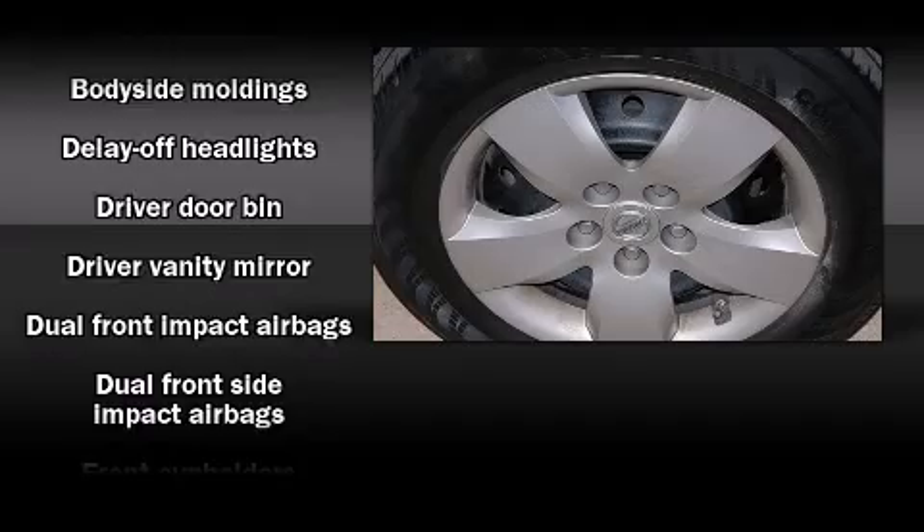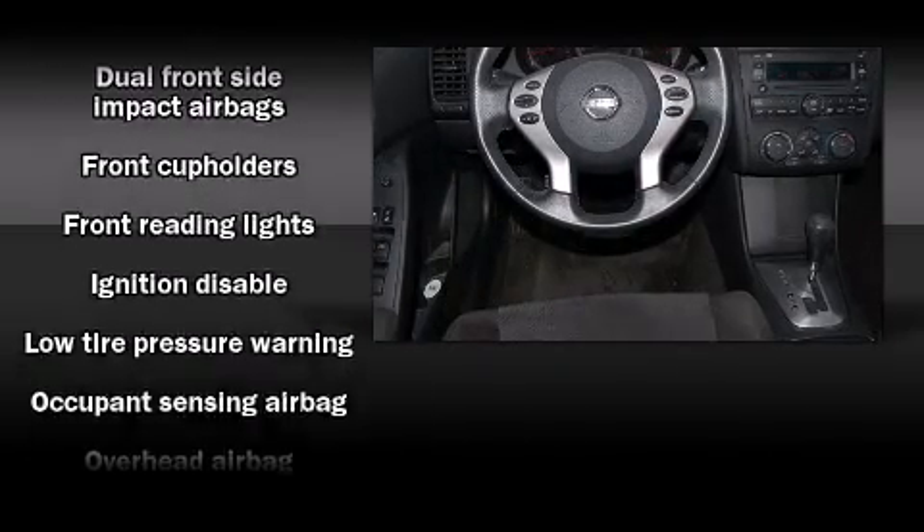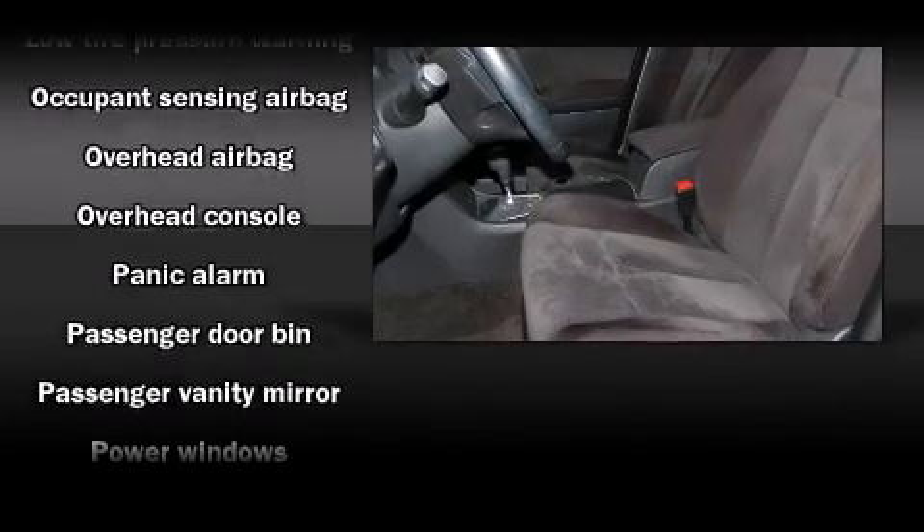All of the premium features expected of a Nissan are offered, including delay-off headlights, a tachometer, variably-intermittent wipers, and power windows.